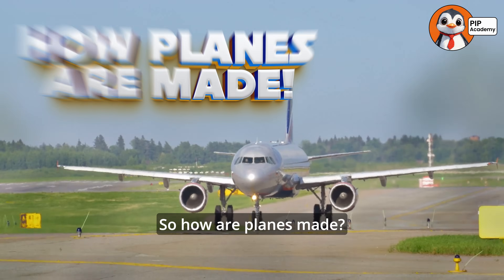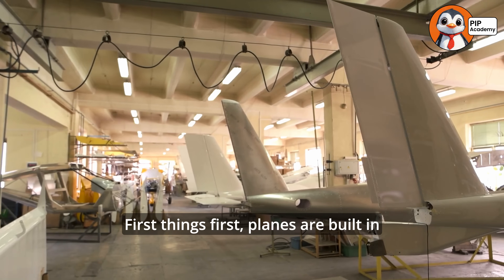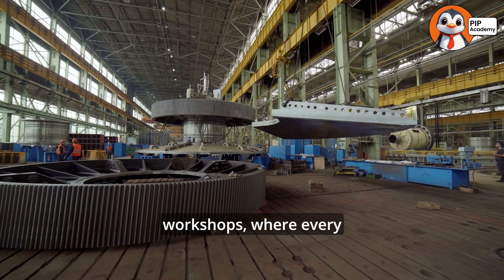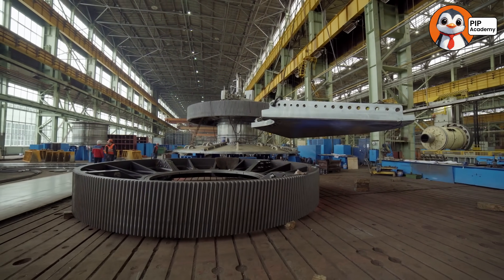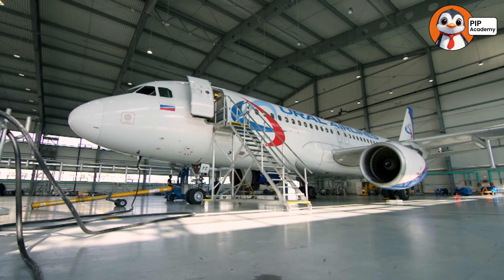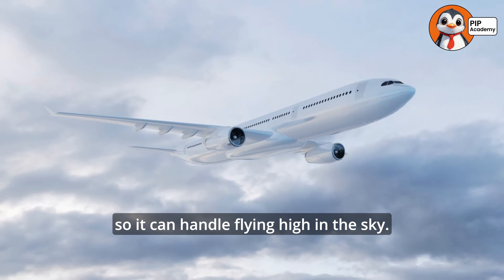So how are planes made? First things first, planes are built in massive factories called aircraft manufacturing plants. These factories are like giant puzzle workshops where every piece of the plane is carefully built and put together. It all starts with something super important: the fuselage. This is the long, tube-like body of the plane where passengers sit. It has to be lightweight but super strong so it can handle flying high in the sky.